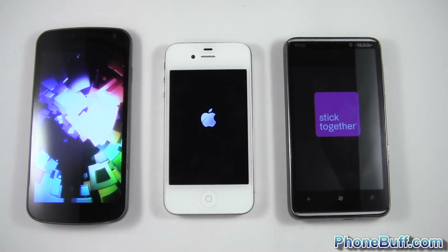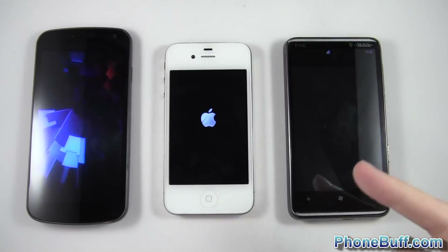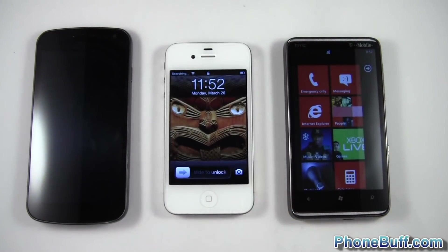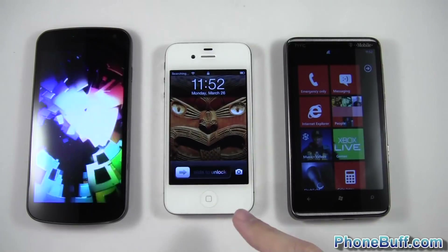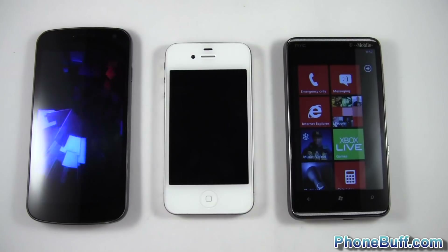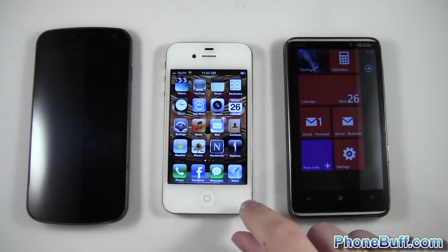Alright, so you can see the Windows Phone is going through its little animations and it's done. So Windows Phone loads up the fastest. The iPhone in this case loaded up the second fastest, and the Galaxy Nexus is still going. Going ahead and unlock these guys just to show that they're fully loaded and ready to go.